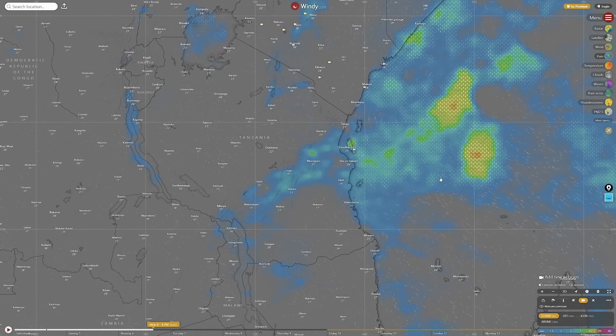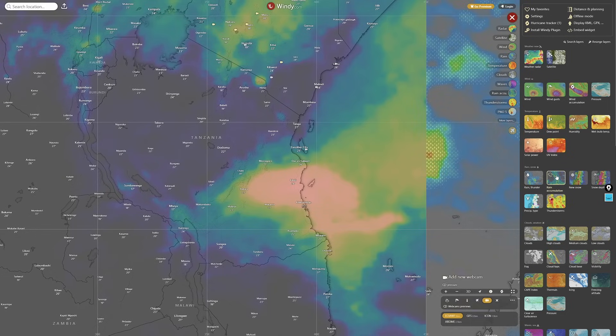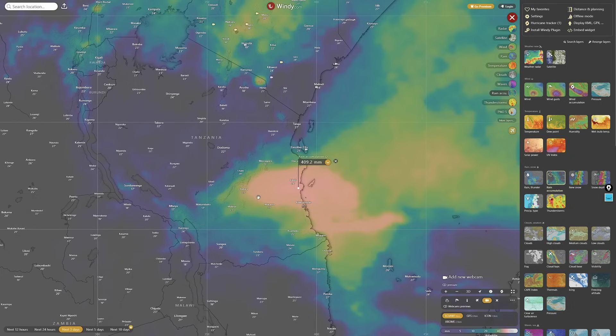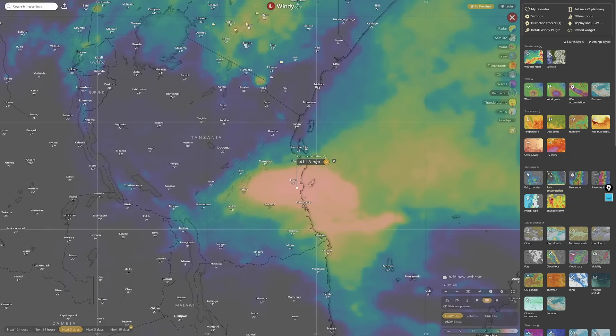Let's check out the total rain accumulation. Over three days, that's 400 millimetres — approaching half a metre. Going to five days, it's mostly concentrated in the next three days. So 400 millimetres on the coast represents a really serious potential for flooding in this area.